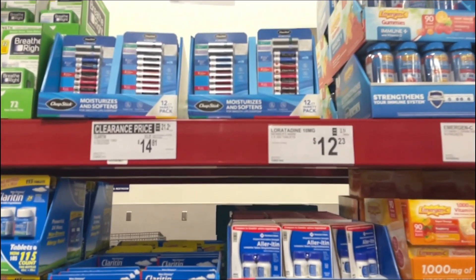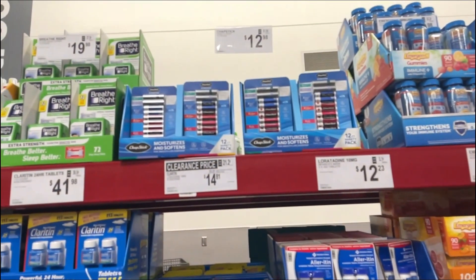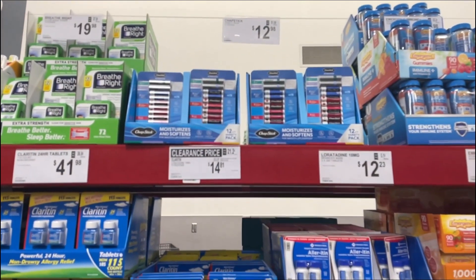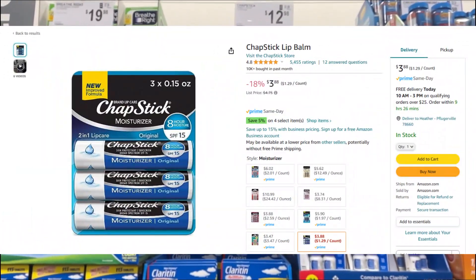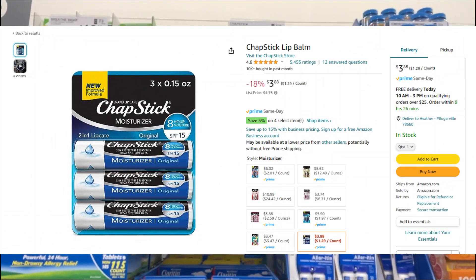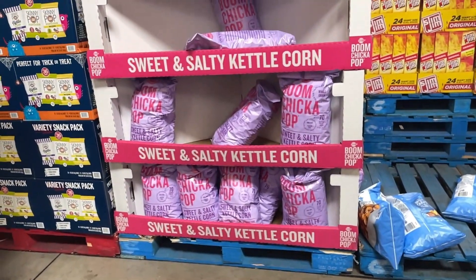As we go into chapped lip season, there's a 12-pack of ChapStick for $12.98, which works out to about $1.08 per ChapStick. On Amazon you can buy them in a three-pack for $3.88, which is $1.29 per ChapStick — so it is a little bit more expensive per unit.